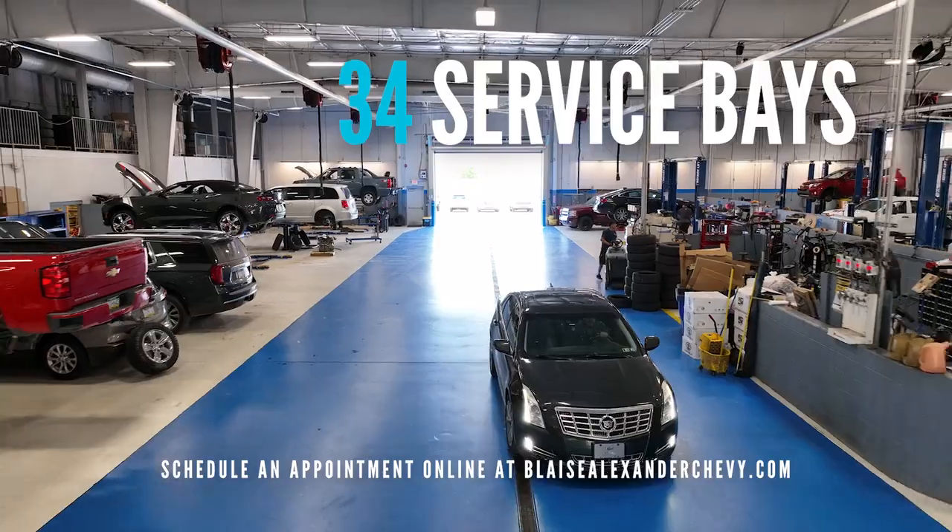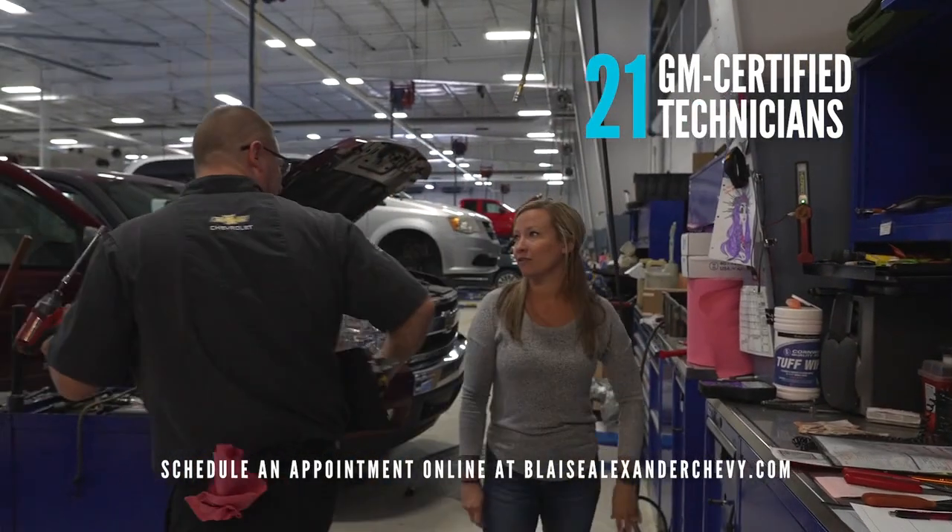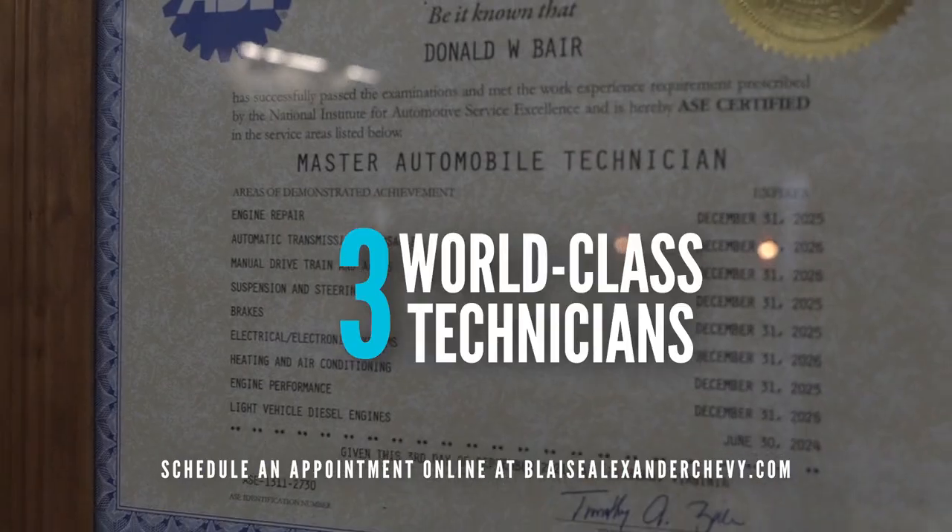We have 34 bays, and all our technicians are GM certified. I currently have 21 technicians and three world-class technicians.